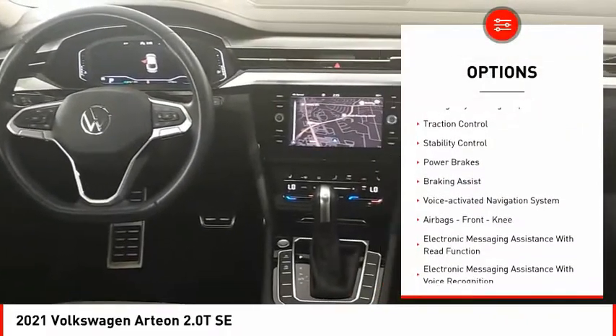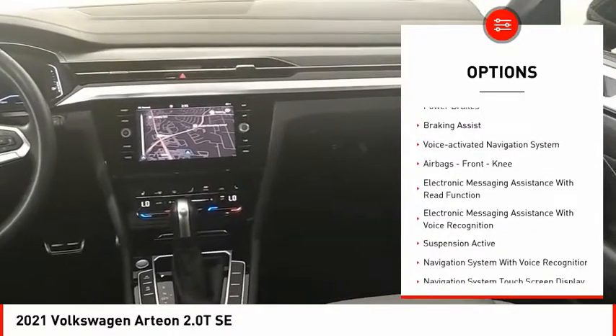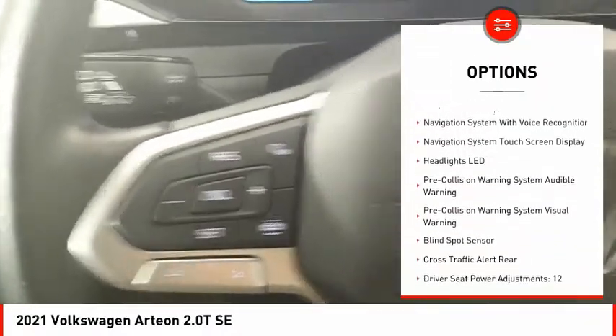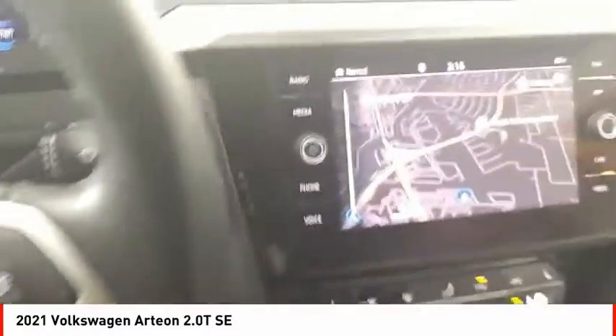Power windows with safety reverse, emergency braking preparation, traction control, stability control, power brakes, braking assist, and a voice-activated navigation system.